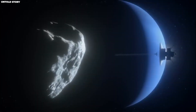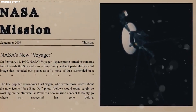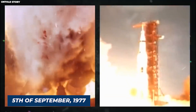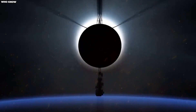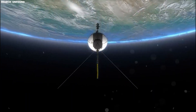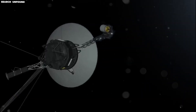To begin, let's understand what Voyager 1 is. Voyager 1 is a spacecraft that has become the first to leave the solar system and venture into interstellar space. It was launched on the 5th of September, 1977, just under two weeks after its twin spacecraft, Voyager 2. As of August 2022, Voyager 1 is approximately 14.6 billion miles away from Earth, making it the farthest spacecraft from our planet. NASA's Jet Propulsion Laboratory reports that Voyager 1 is traveling at a speed of 38,000 miles per hour across space.